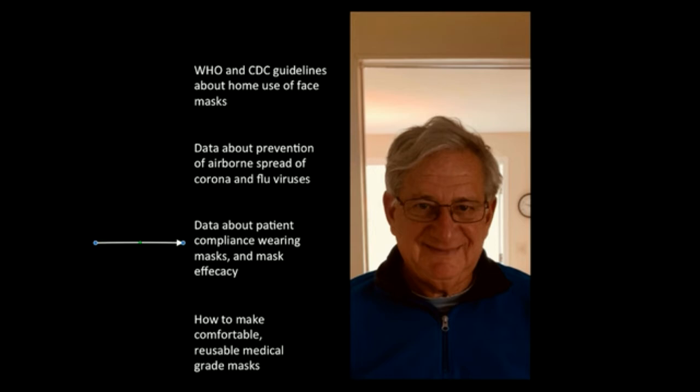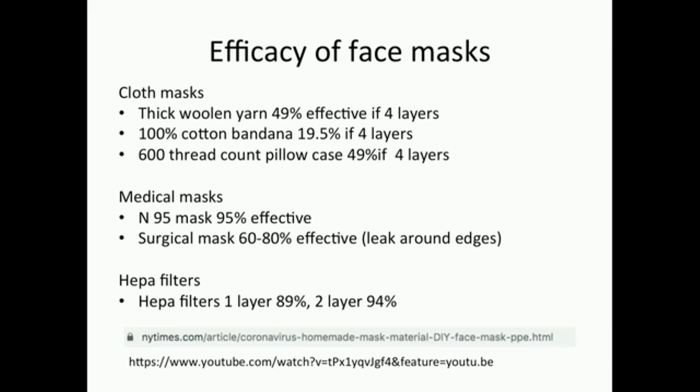There is no data yet for coronavirus. However, coronavirus patients shed virus for eight days or more, so masks would have to be worn for eight days or more. When N95 masks are tested for efficacy, they are 95% effective — hence their name. Surgical masks tested the same way are only 60% to 80% effective because they leak around the edges. Cloth masks, even in four layers, are generally ineffective. HEPA filters, on the other hand, are 89% effective in one layer and 94% in two layers, comparable with N95 masks.